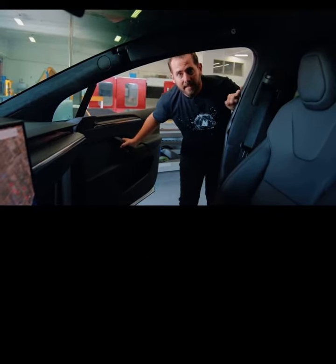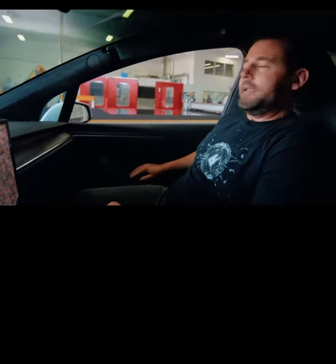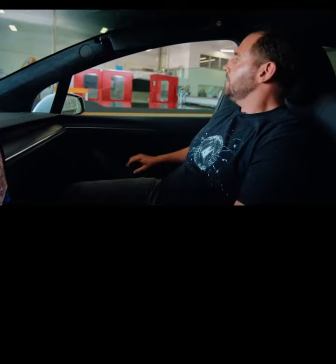We're here in Los Angeles at our Glass Technology Center where we make all the prototypes for all of our vehicles. To give you a real-life example of the acoustic performance of our side glass, just roll up the window here to give you an idea of how comfortable the experience is in our vehicle.